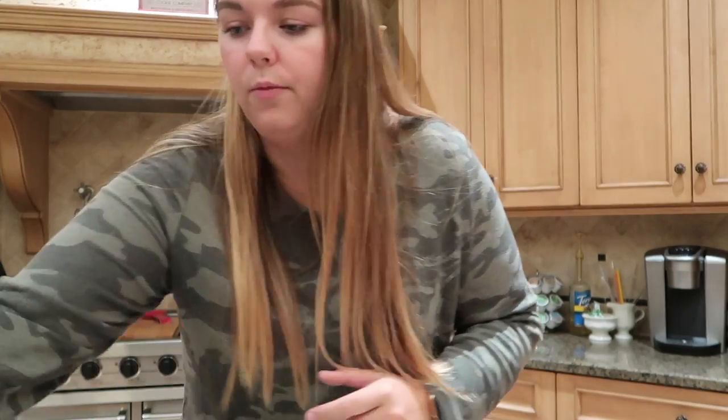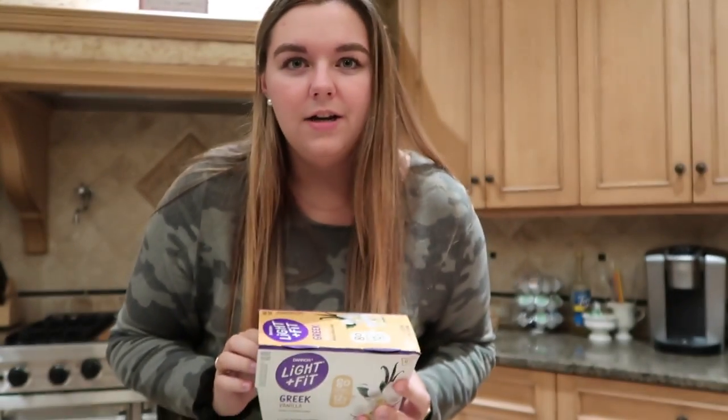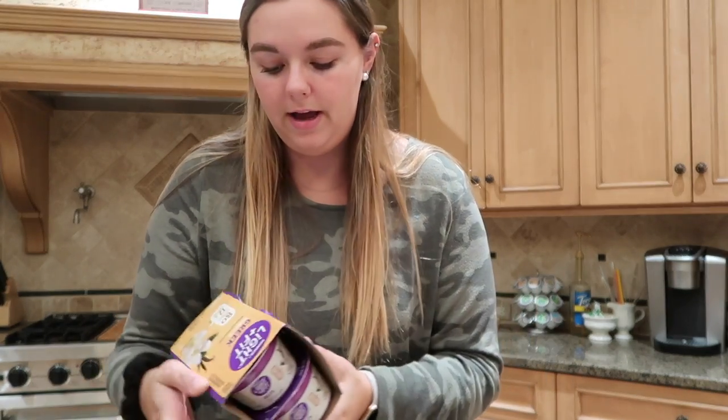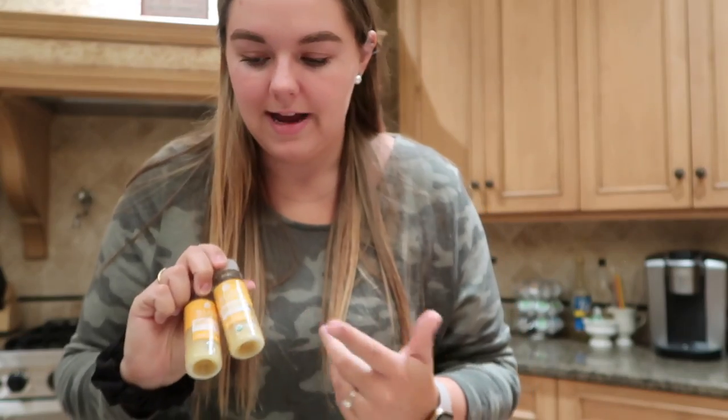I got some yogurt — I kind of stopped eating it for a while because I wouldn't finish it in time, but I really want to get back into it as a snack. I also got two ginger shots; they were on sale and I like doing those every once in a while.